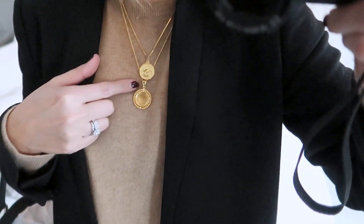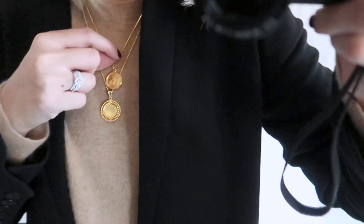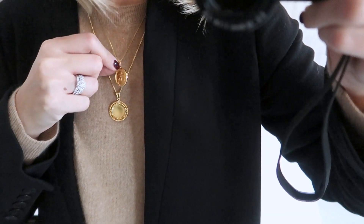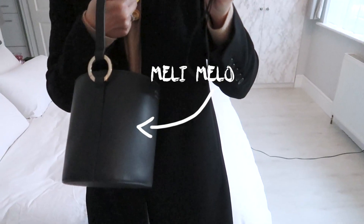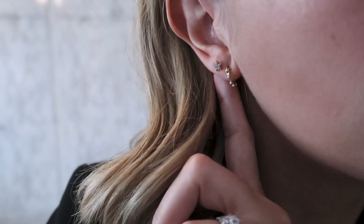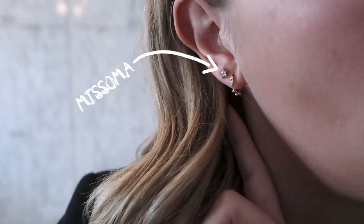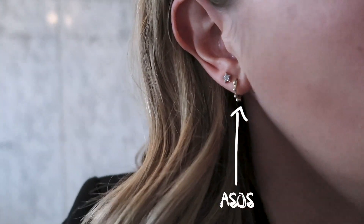Onto jewelry — I've got a couple of new Sinko pieces. One is a disc with a little rope detail around the edge, and the other is a medallion with a little world map on it — it's double-sided. To finish off, my Meli Melo dark knight bucket bag with gold hardware to match the gold jewelry. For earrings: in one ear a little star stud by Misoma, in the other a moon, so they mix and match. Then tiny bobble hoops from ASOS — really reasonably priced, they also come in silver.